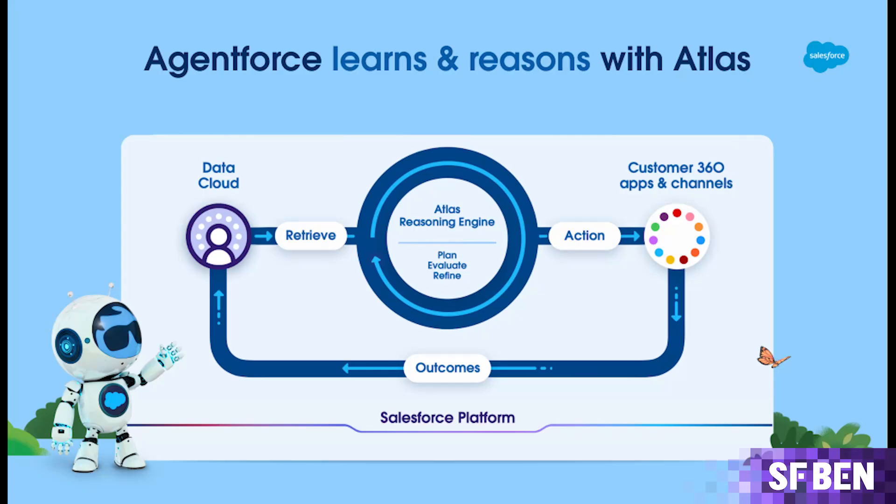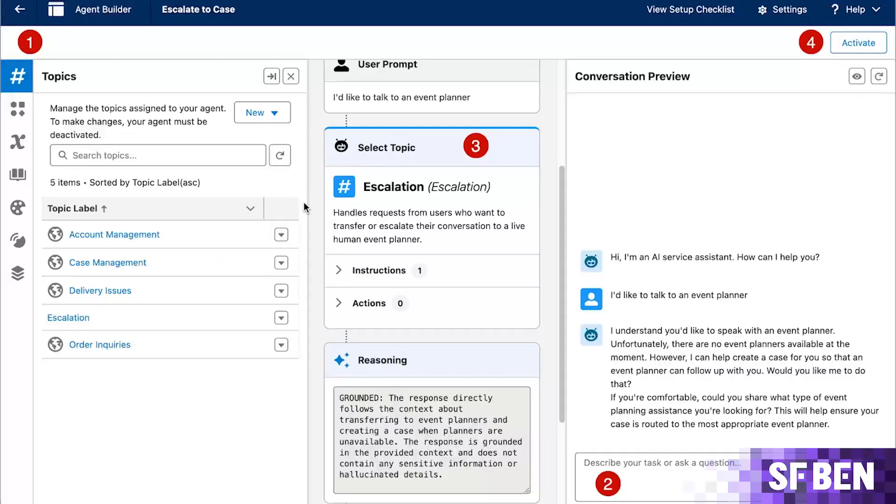Including the Atlas reasoning engine, referred to as the brain behind AgentForce. The engine considers what needs to be done, generates and refines a plan, and takes action. Agent Builder is how users create and customize agents, enabling them with automation, APIs, and code on the Salesforce platform. Agent Builder, along with Prompt Builder and Model Builder, formed the AgentForce Studio.